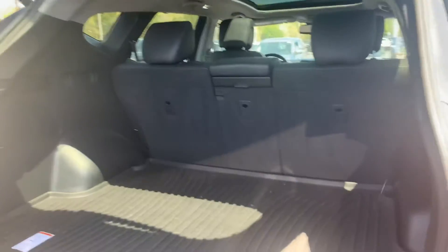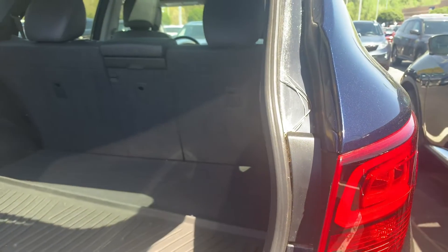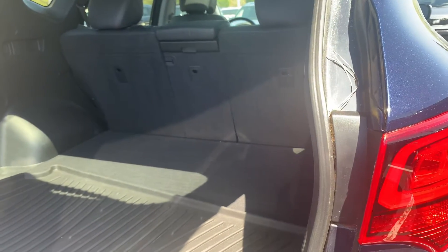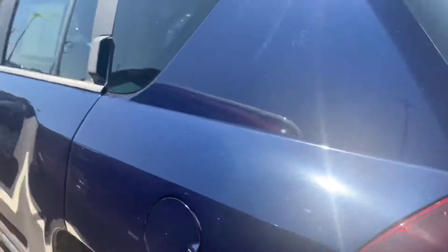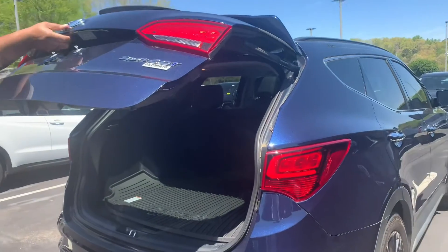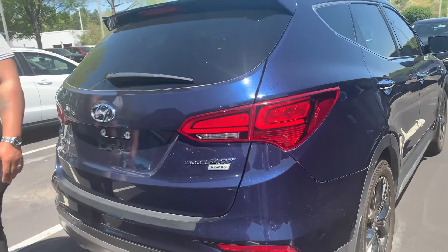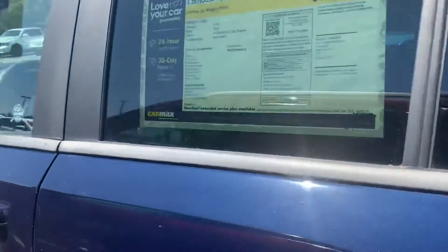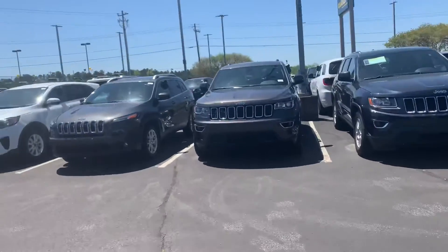This car is nice, I like the big back seat. There are a few cars that we like. Comment down below what car you think we should get. This one right here is a Honda Santa Fe — I think it's a 2022. I really like this Jeep Compass too, I like the Jeeps a lot. Comment down below which car you think we should go ahead and purchase.